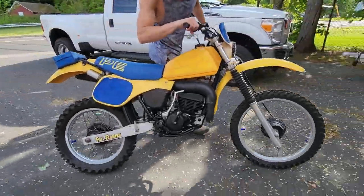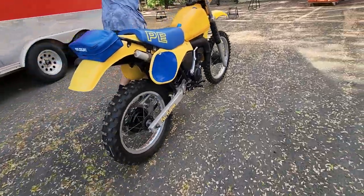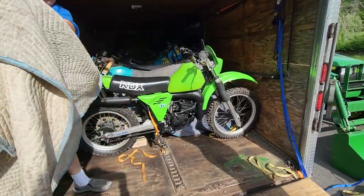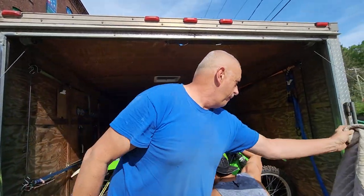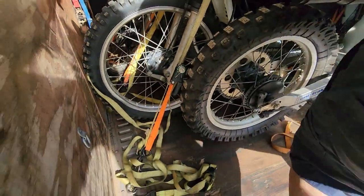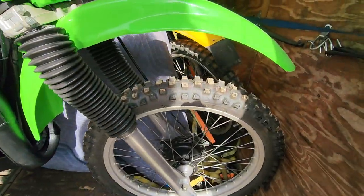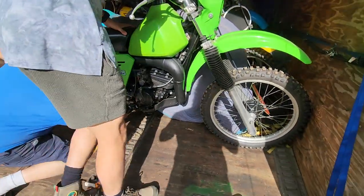Would you look at this thing — Suzuki PE 175 full floater. Air-cooled beauty. Hey James, what's next? Wow, a Kawasaki. Big green. KDX 175. Look at these fresh brand-new tires on it. Motor looks crisp and clean, new seat cover — just needs a little Steiger graphics. She'll have this thing styling. What a beauty.